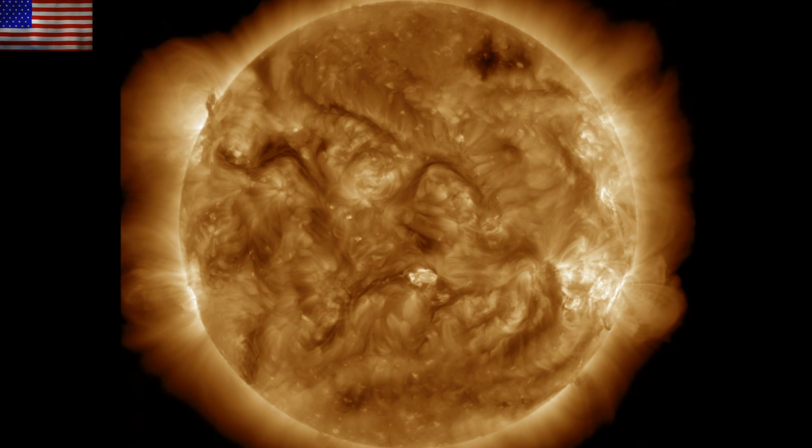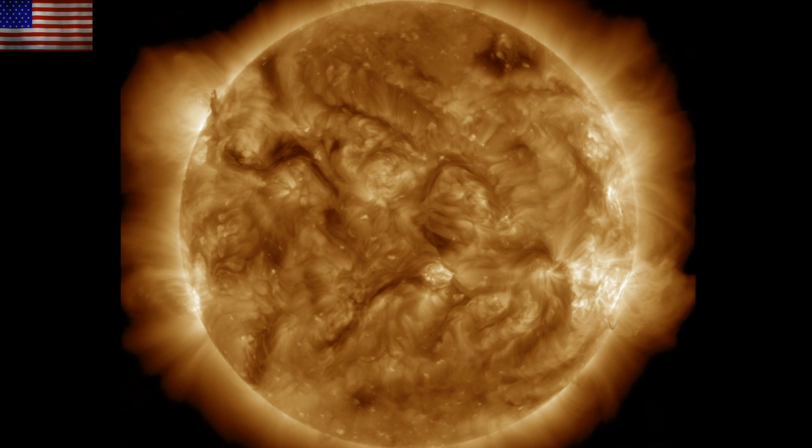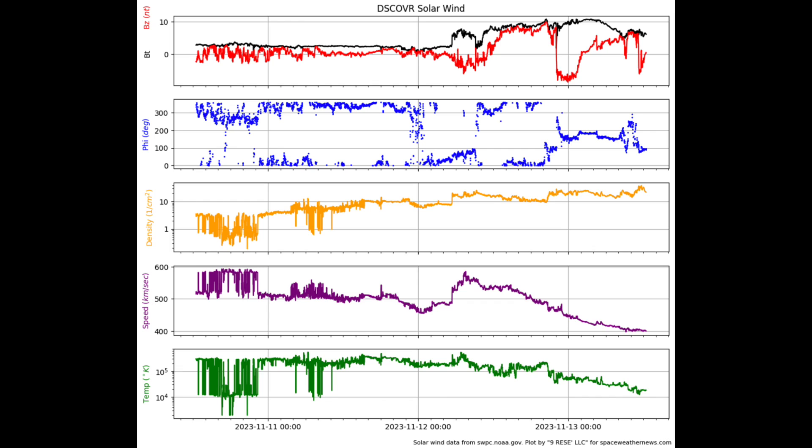It was relatively quiet up there — no big flares or eruptions — but there are plenty of thin dark snake-like plasma filaments turning to face Earth this week. We will have eyes on them. We had an interesting event in the solar wind.